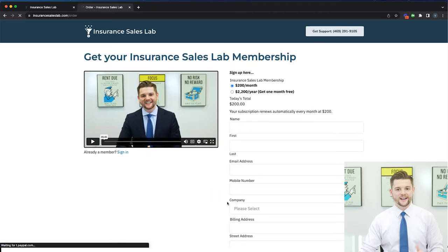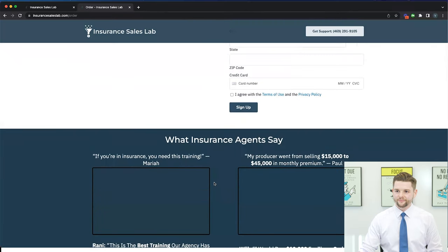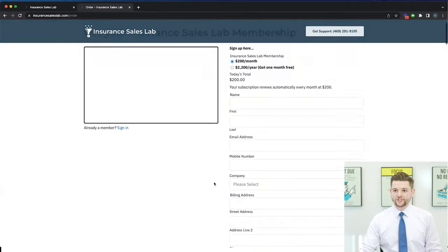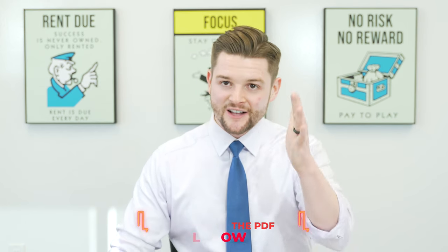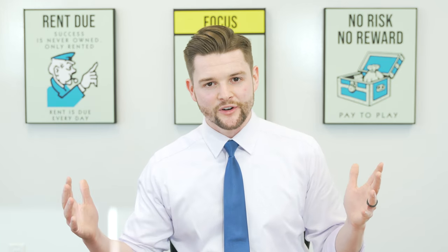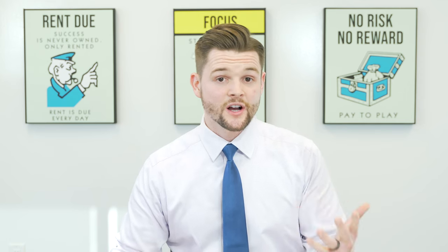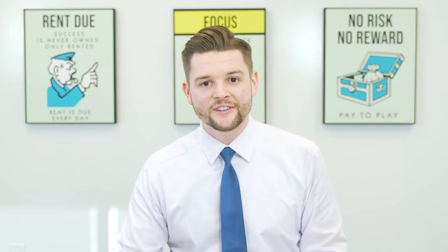You can fill out the order form and get access right away. There are also video testimonials on the website from agents about this platform. I hope you found this video helpful. If you'd like to download this PDF, you'll find it right below this video. If you have any questions about anything we've covered, ask them in the comment section below or email us directly — you can find that information on our website. Hope you have a great rest of your day and I'll see you in the next video. Take care.